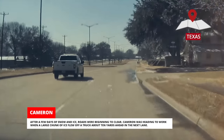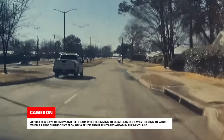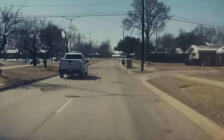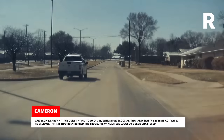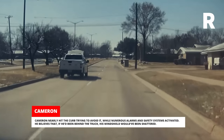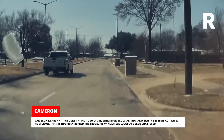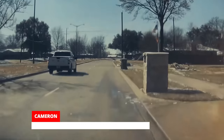After a few days of snow and ice, roads were beginning to clear. Cameron was heading to work when a large chunk of ice flew off a truck about 10 yards ahead in the next lane. Cameron nearly hit the curb trying to avoid it while numerous alarms and safety systems activated. He believes that if he'd been behind the truck, his windshield would have been shattered. Wait, what was that running across the road in front of them? A wild boar?